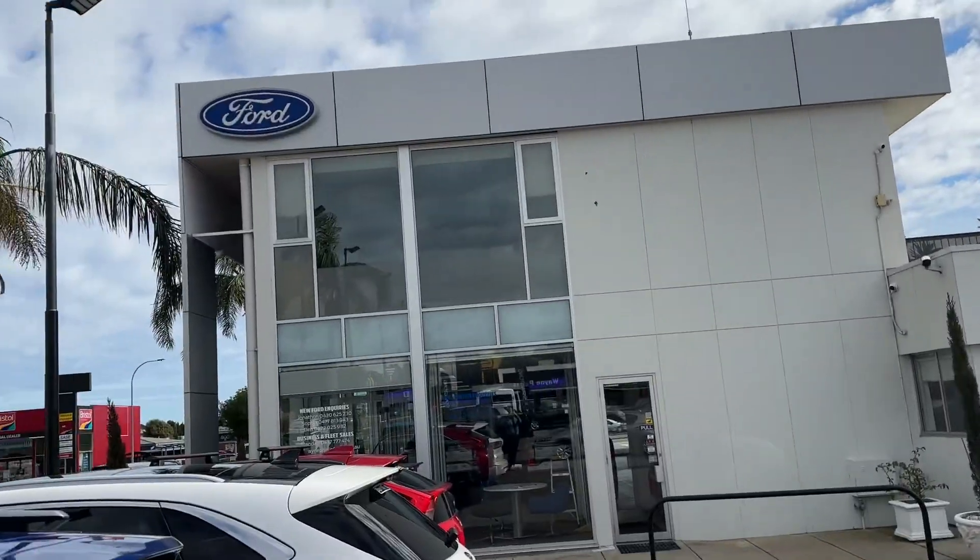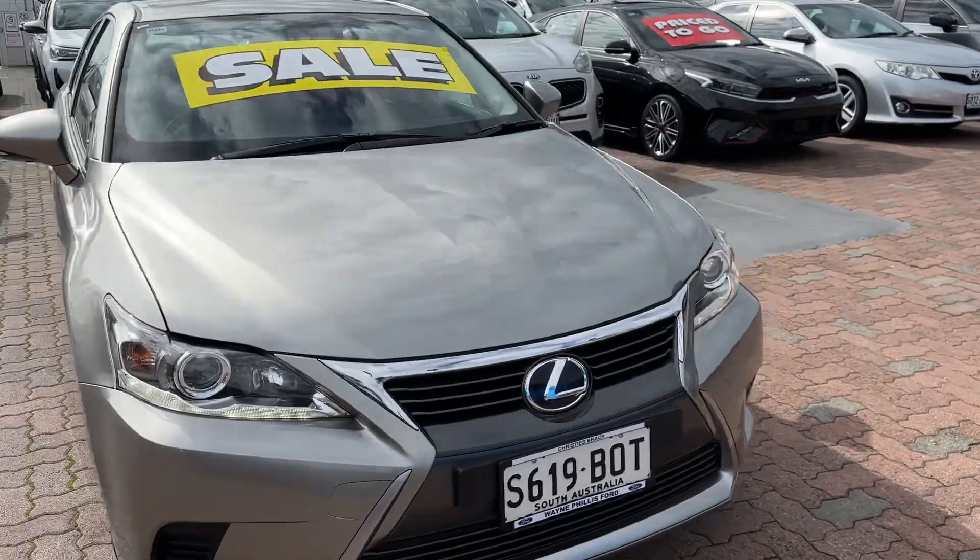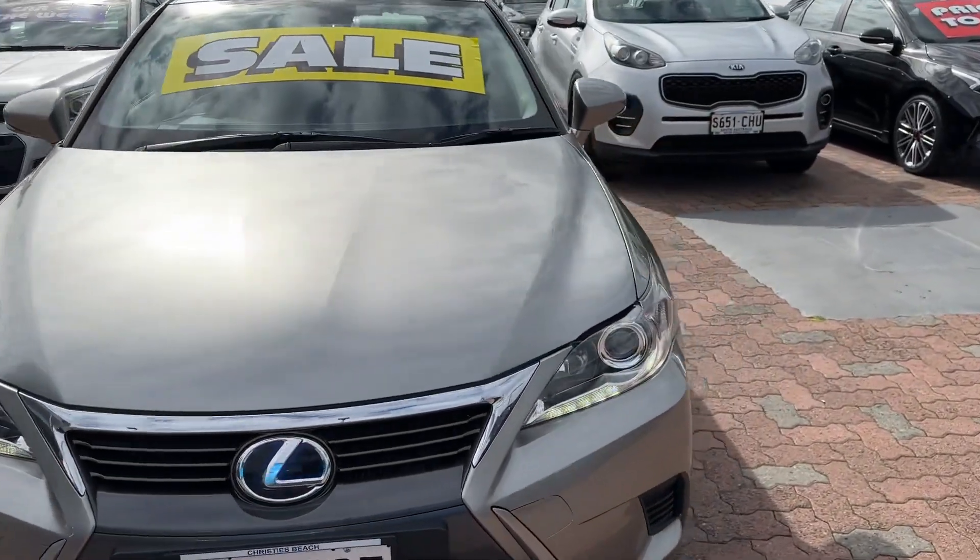Hi, it's Reece from Wayne Phyllis here at Christie's Beach, just shooting a quick video on the car you've inquired on. I'll briefly go through the car and a little bit about ourselves as well.